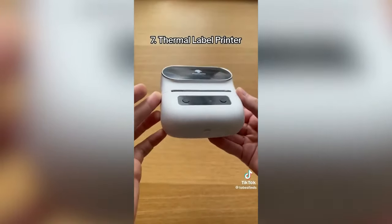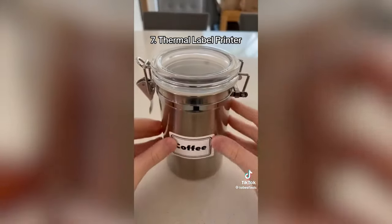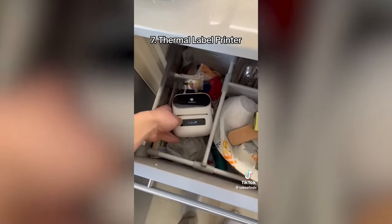This is a thermal label printer which allows you to print labels without using any ink. It uses thermal technology to help your kitchen become more organised and its small design makes it easy to store.